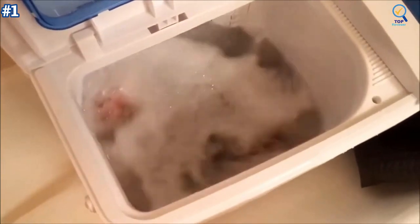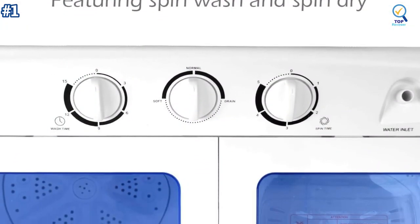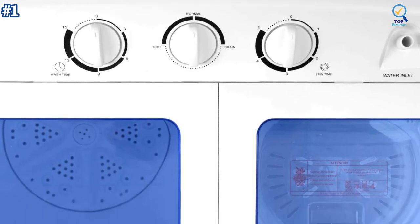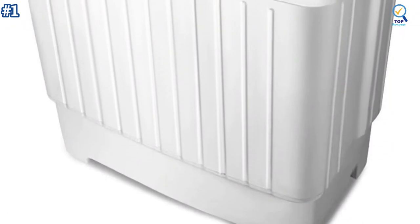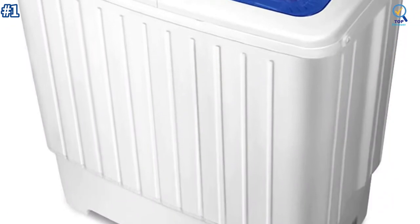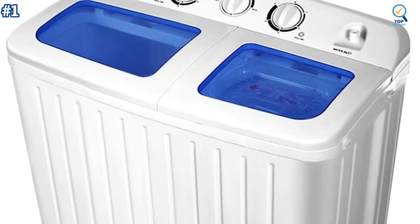Convenient for home use. It has a filter net on the side of the washing barrel, which can easily filter during washing, and you can easily pull it off when cleaning the tub. There is a cover plate when you use the spin tub, which you can place over the clothes to avoid high-speed throw-off. It's hard to believe that the Jontex Portable Mini Compact Washing Machine comes at such an affordable price.